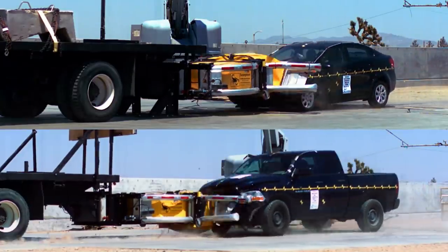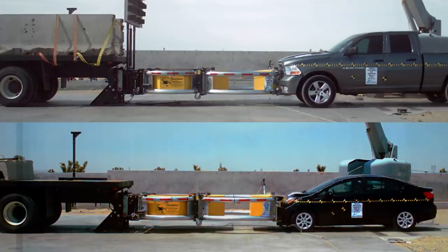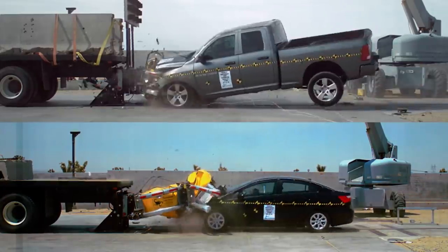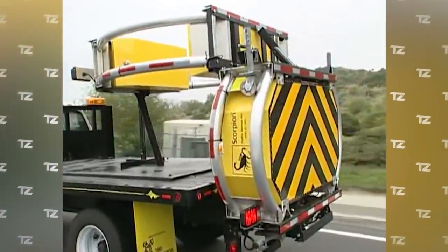The manufacturer offers several models of similar design in different sizes, so that Traffic Scorpion TMA can be combined with any truck.